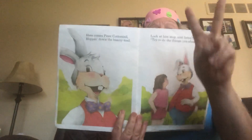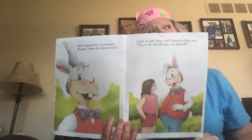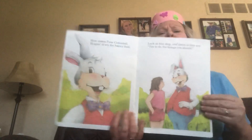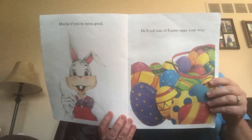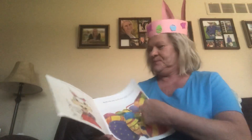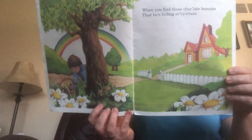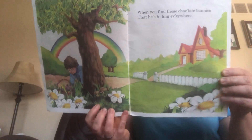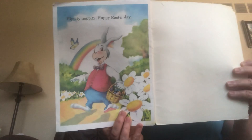Here comes Peter Cottontail hopping down the bunny trail. Look at him stop. Listen to him say: try to do the things you should. Maybe if you're extra good, he'll roll lots of Easter eggs your way. You'll wake up on Easter morning and you'll know that he was there when you find those chocolate bunnies that he's hiding everywhere. Oh, here comes Peter Cottontail hopping down the bunny trail. Hippity hoppity, happy Easter day.